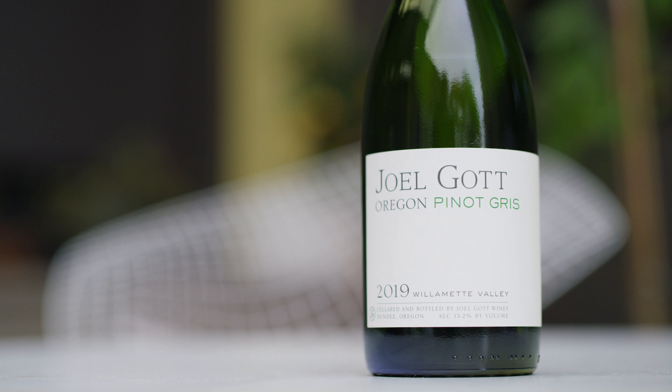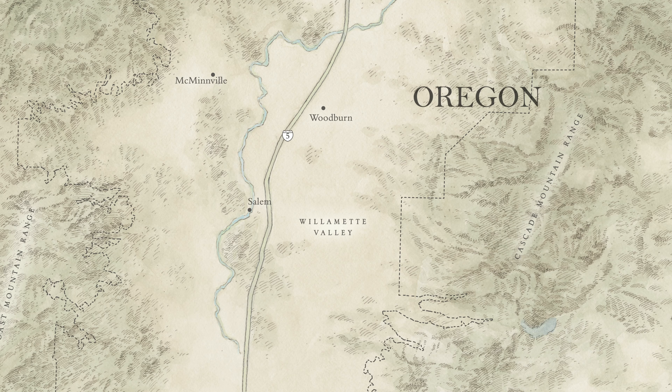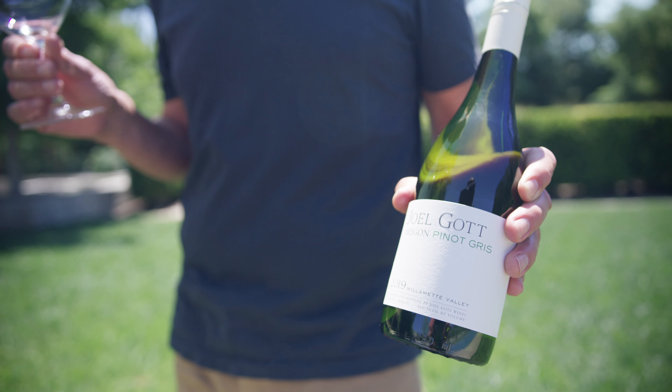Hello, I'm Joel Gott here today to tell you about our 2019 Willamette Valley Pinot Gris. Willamette Valley is an amazing area for growing Pinot Gris. It's very cold, and what we get with the colder climate are these very classic style of grape growing for Pinot Gris.